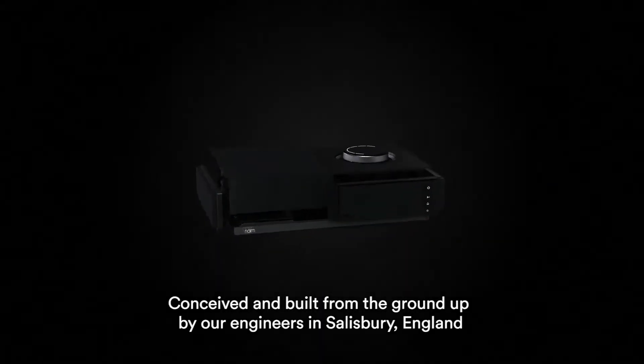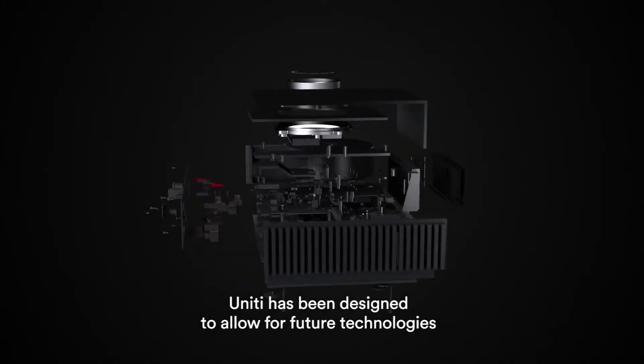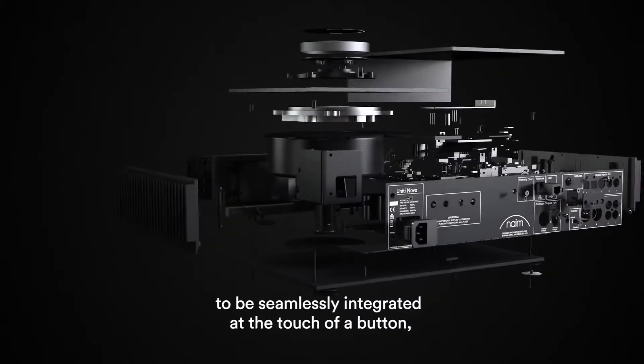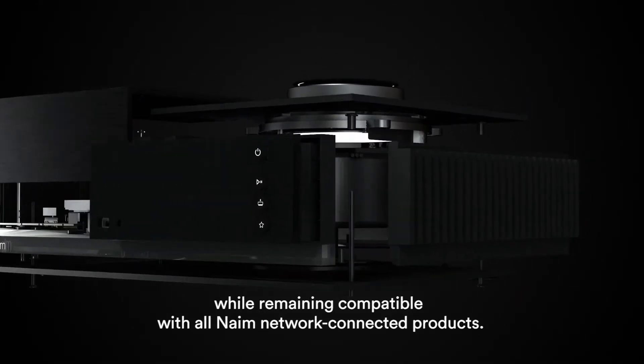Conceived and built from the ground up by our engineers in Salisbury, England, Unity has been designed to allow future technologies to be seamlessly integrated at the touch of a button, while remaining compatible with all network-connected products.